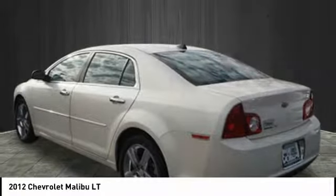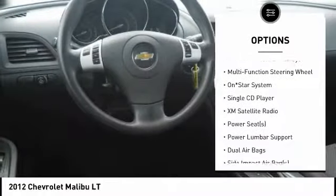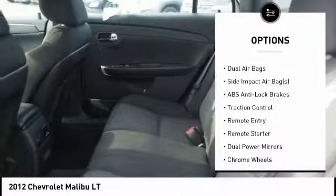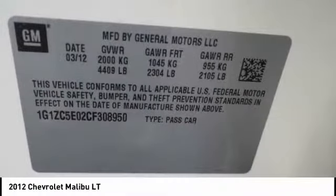Here are some of this vehicle's great options: traction control, XM satellite radio, remote engine start, dual airbags, air conditioning, cruise control, side airbag, rear window defroster, power door locks, and power windows.